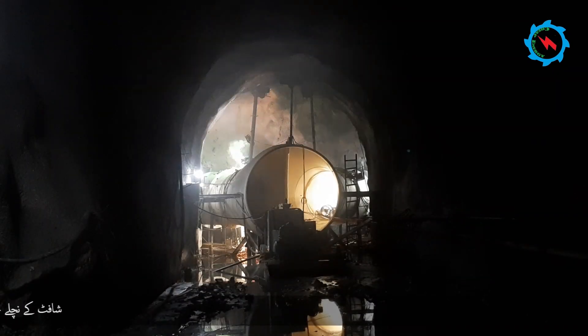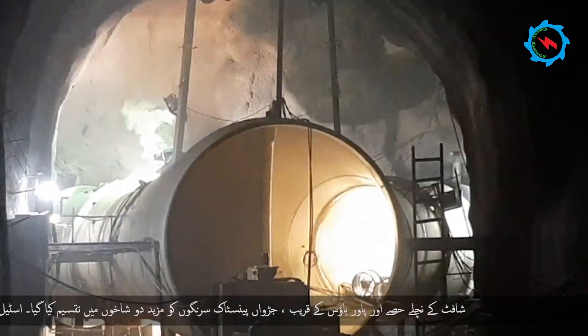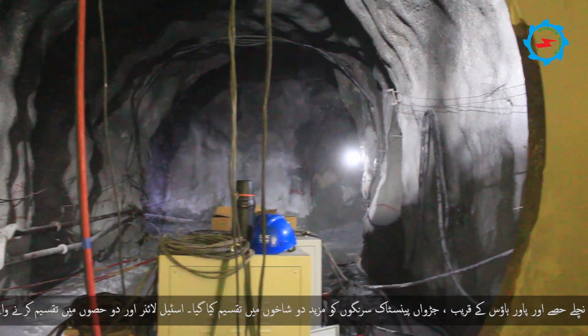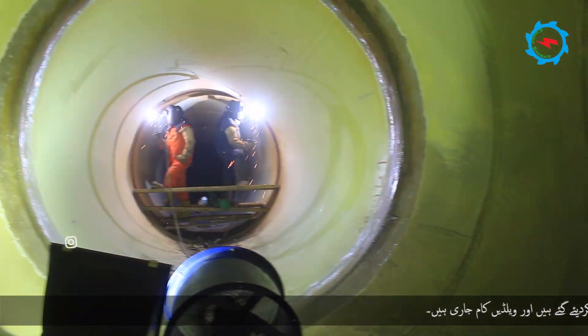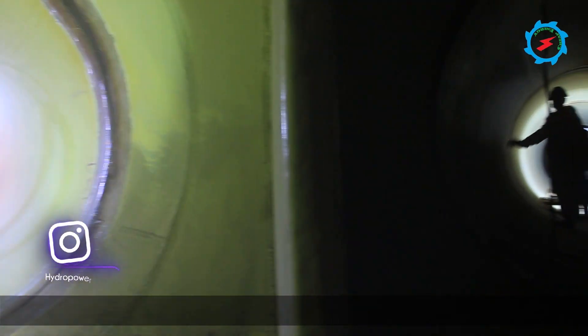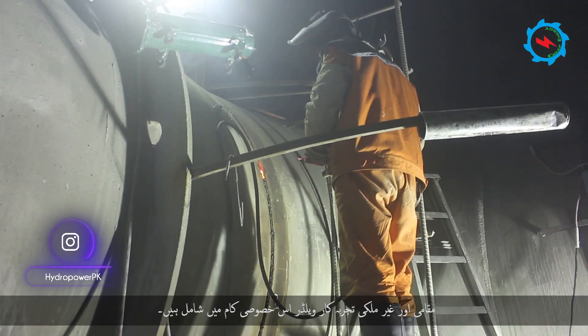After the bottom of the lower pressure shaft and near the powerhouse, the twin penstock tunnels are further bifurcated into two branches. The steel liner and bifurcation sections have been installed and fabrication works are in progress. Local and foreign experienced welders are involved in this specialized work.